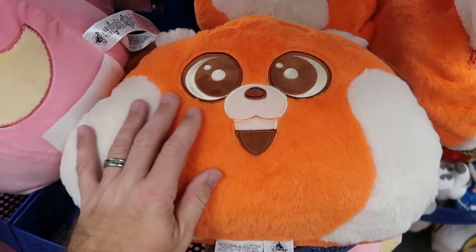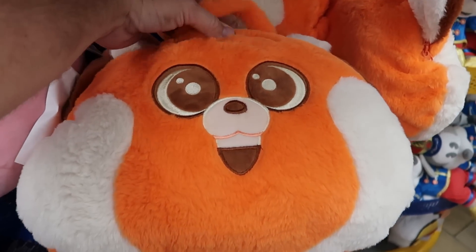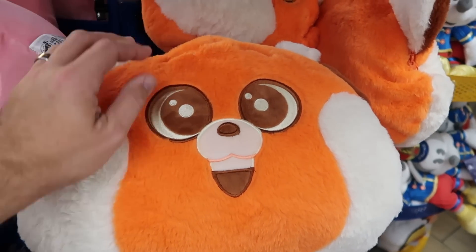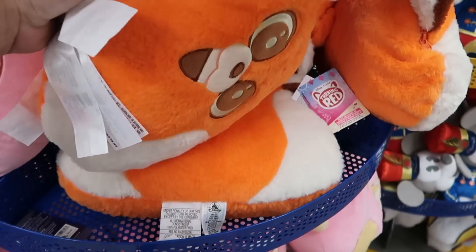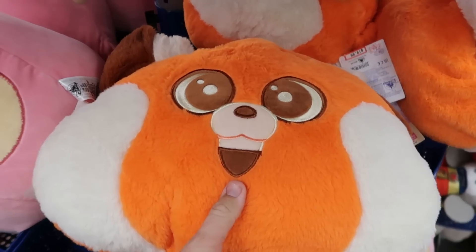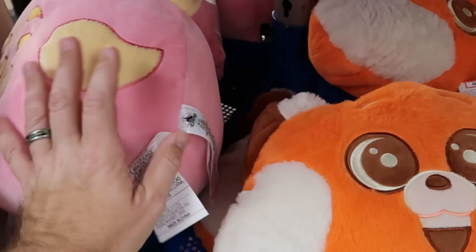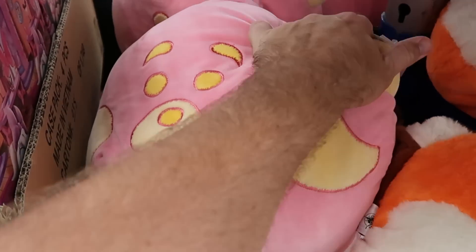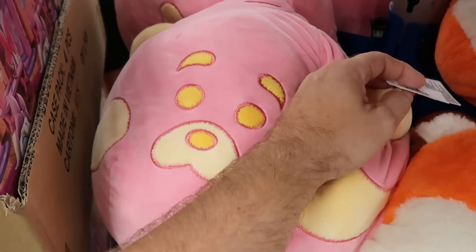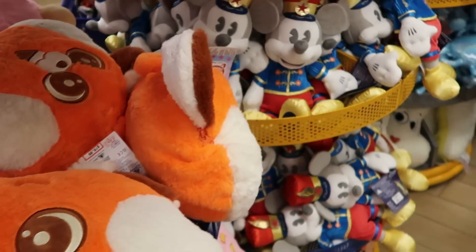I do like to check out some of the different plushies and different offerings. Here's a really nice one from Disney's Turning Red — it's actually a pillow and a little blanket set. It comes with a little handle and you have the red panda. Originally $35, now only $19.99. And look at the squishy little pillow they have of the red panda — so, so soft. $15 marked down from $30 for those.